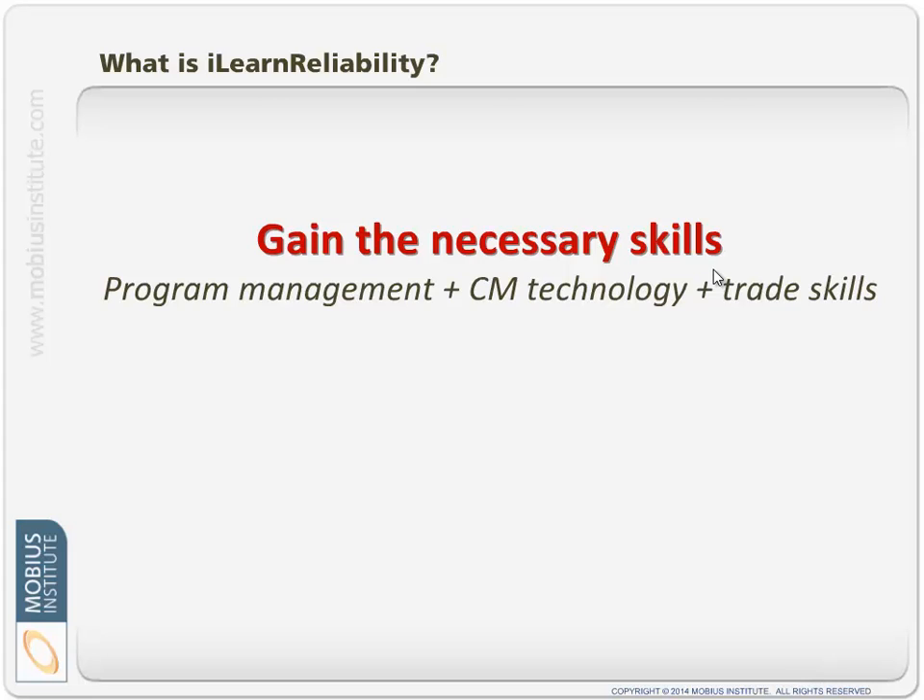You can't do any of that unless you've gained the necessary skills. There are skills related to working with the machines, operating the machines, the condition monitoring technologies, and program management topics as well — things like root cause failure analysis, RCM, asset criticality ranking, and so on. It's not to say that iLearn Reliability today covers absolutely everything you could need, but it covers an awful lot and we are working on adding more. Because this is a subscription product, you will get those extra modules without any additional charge — you just keep the subscription going and you keep getting those modules.